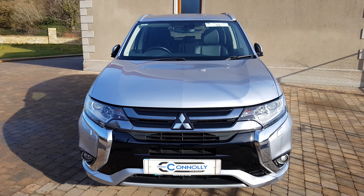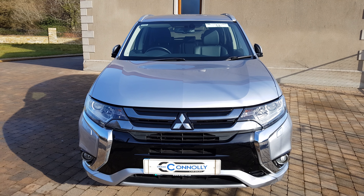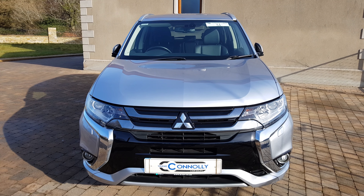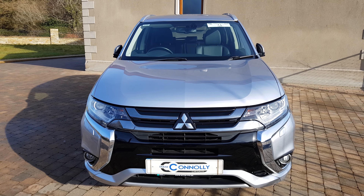If you would like any more information or to book a test drive, please call sales on 07491 75783. You can visit ShaneConnollyCars.com or message us on Facebook. Thank you for watching.